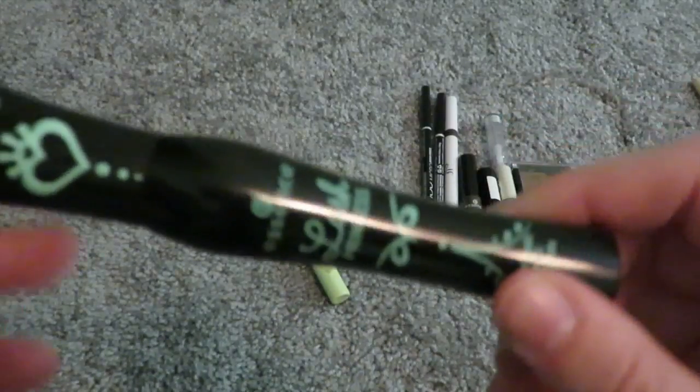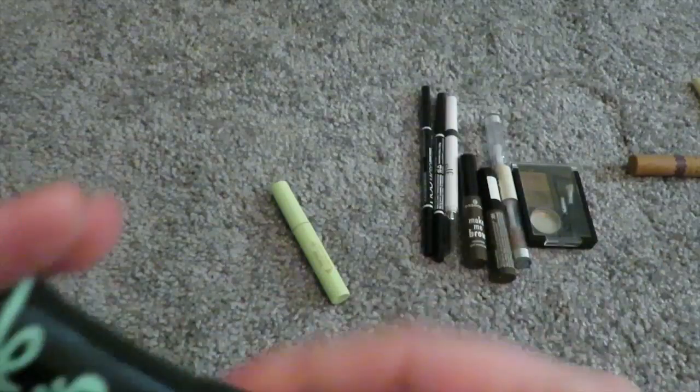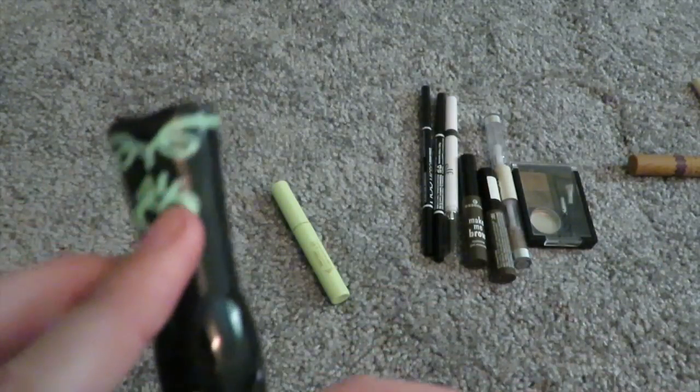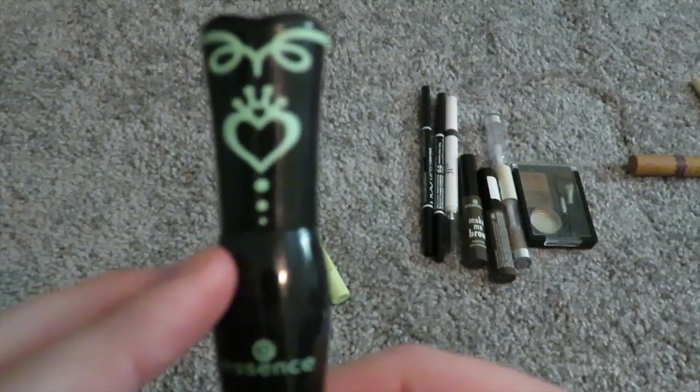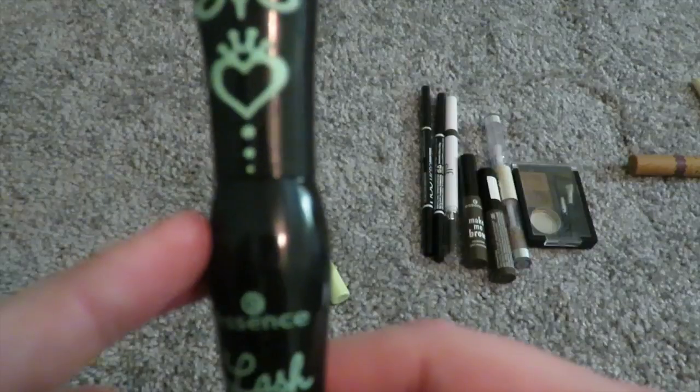This beauty is my new favorite — the Essence Lash Princess. It's really good. It's the false lash effect mascara; there's one in different color packaging too. It volumizes and lengthens — just perfection. And it's less than $5. Amazing.